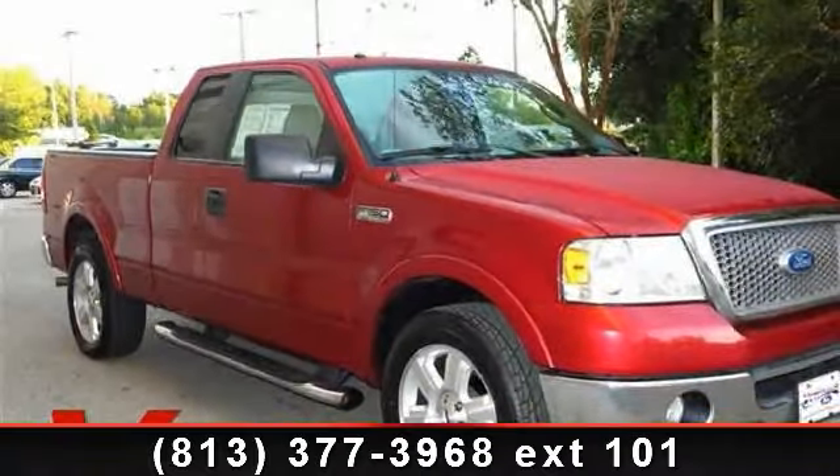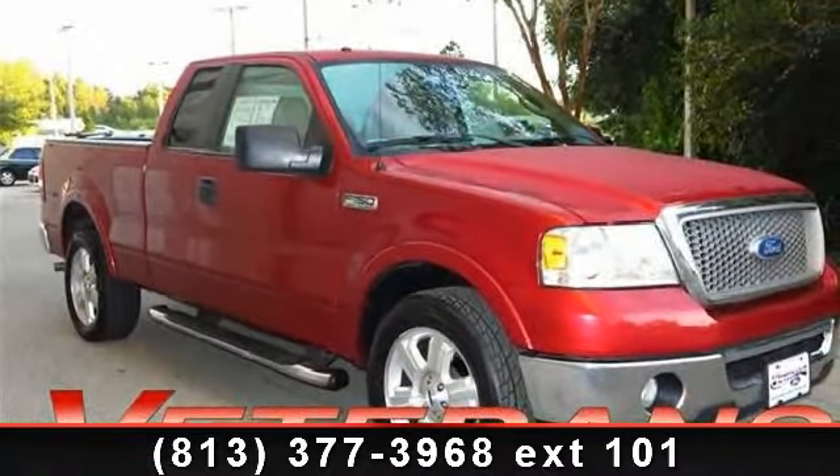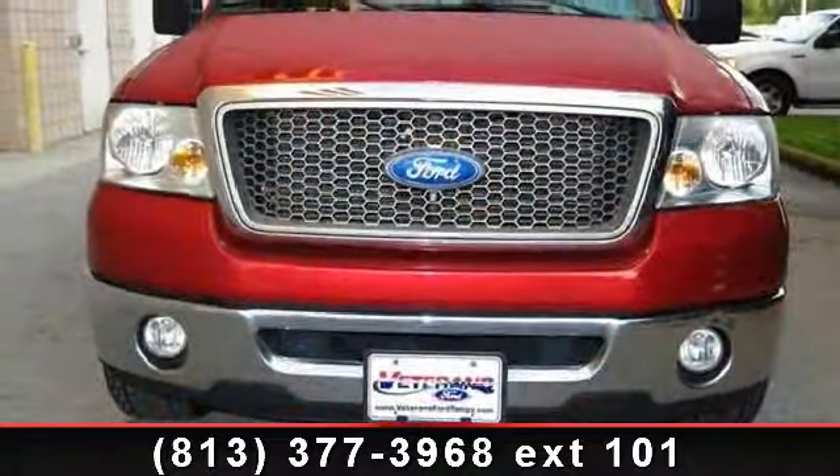Step into the 2008 Ford F-150 Lariat. If you are looking for an automobile with great features, look no further.